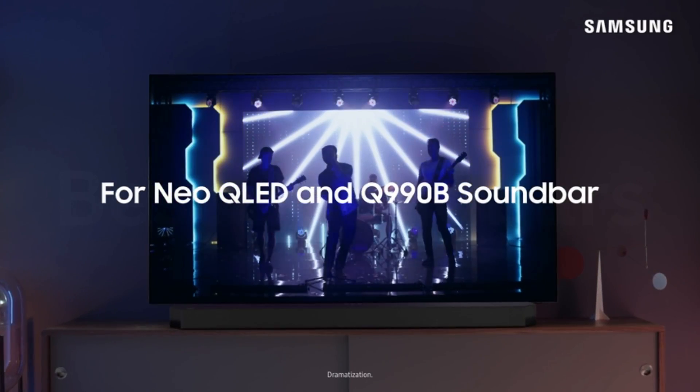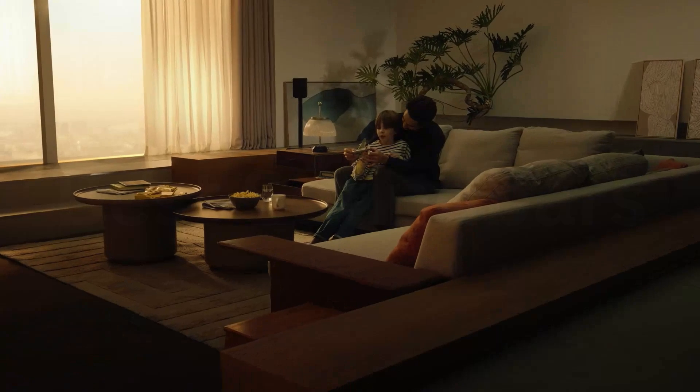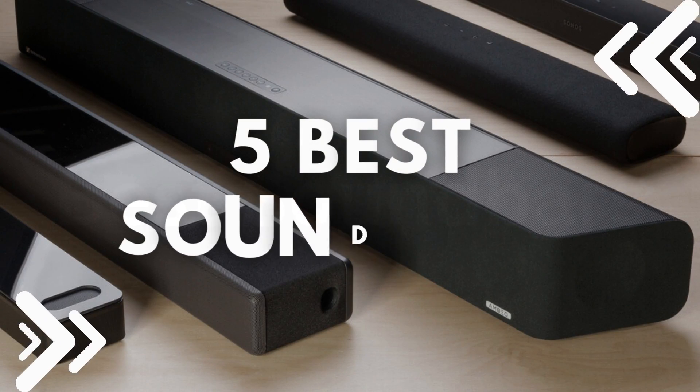Today we are going to show you the best soundbars you can buy right now. We have analyzed the market and listed these 5 best soundbars for you.